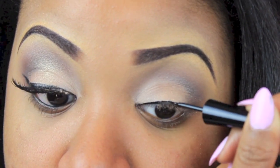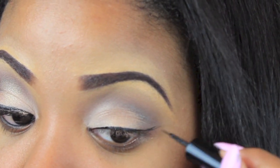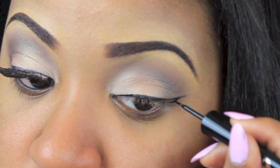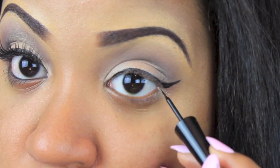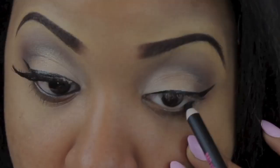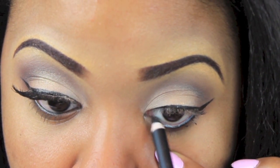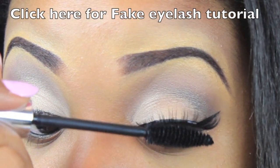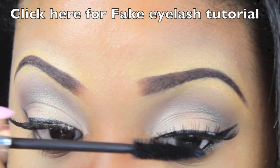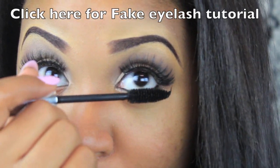Now I'm going to line my lash line and do a little baby wing because I just love wing liner — but of course you don't have to do a wing if you don't want to. I decided to add some fake eyelashes — of course you don't have to. Now I'm taking this Bad Gal Lash Mascara to blend the fake eyelashes with the real eyelashes. If you need help applying fake eyelashes, I will put a link in this video and also below.